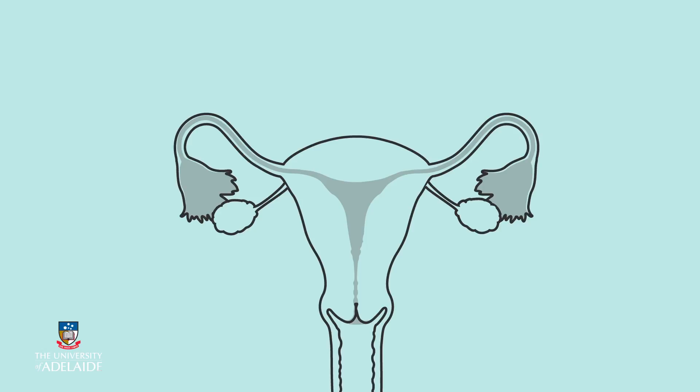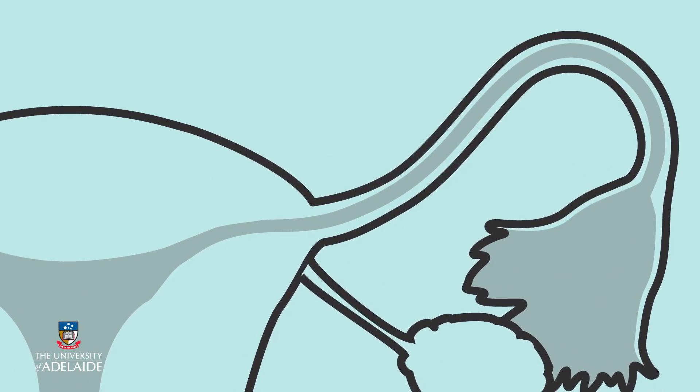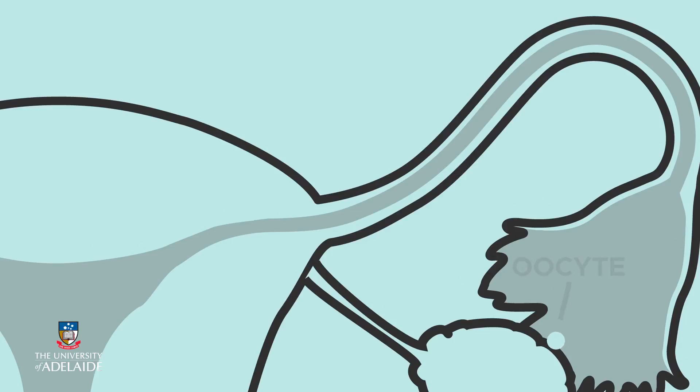At ovulation, an egg is released from the ovary. The finger-like fimbria of the oviduct collect the egg and bring it into the oviduct.